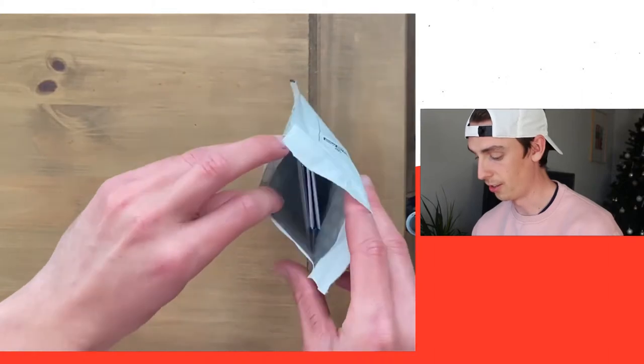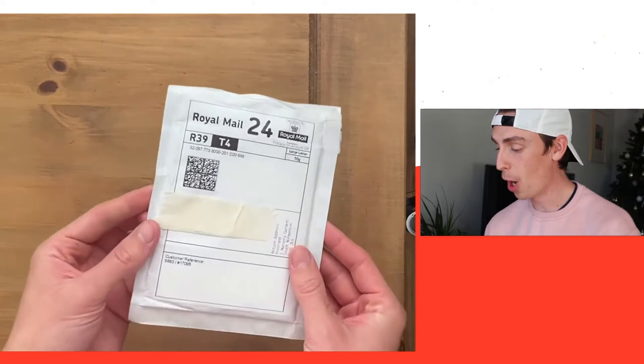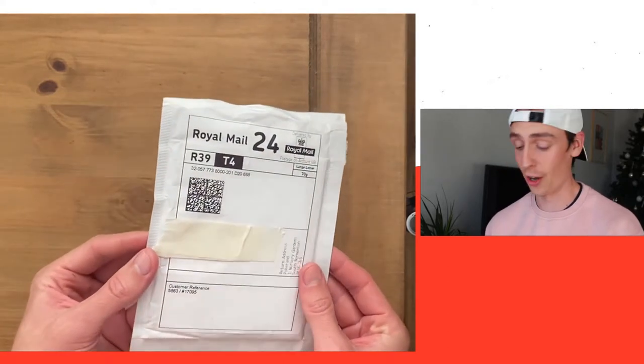About 80,000 people saw me get probably one of the best cards in the stream. Hi everyone, and welcome back to my channel! Today we have a very exciting video for you. This has come in the post — it actually came a couple of days ago and I've been saving it to open here.